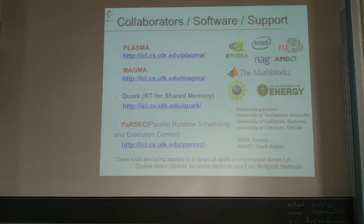There are a number of projects putting these things into action. We have collaborators at Berkeley, Colorado Denver, INRIA, and KAUST helping to implement this work. These runtime systems are being used in the context of linear algebra but have much wider use — they're being applied to sparse methods as well. Thank you.